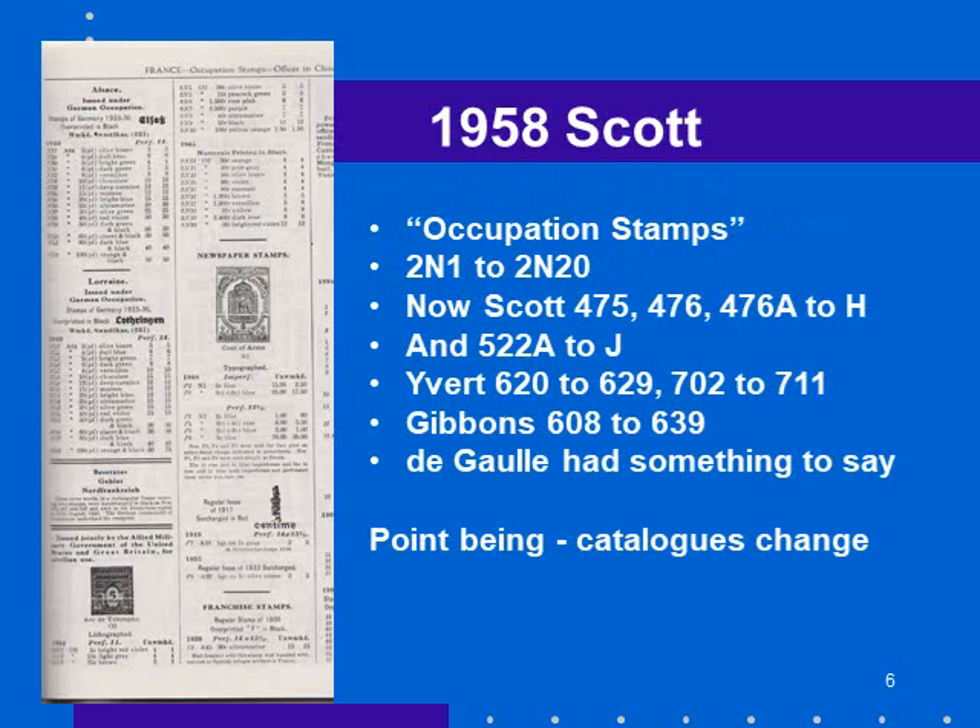Here's another example of how catalogs change. I have a 1958 Scott catalog, and at the bottom left you can see the Arc de Triomphe stamps — they've pictured the five centimes stamp, and the stamps go up from five. There are two series; the second had the Arc de Triomphe and the value printed in black. These are cataloged as occupation stamps, issued jointly by the Allied military government of the United States and Great Britain for civilian use in France, and they're not considered French stamps — cataloged 2N1 to 2N20.